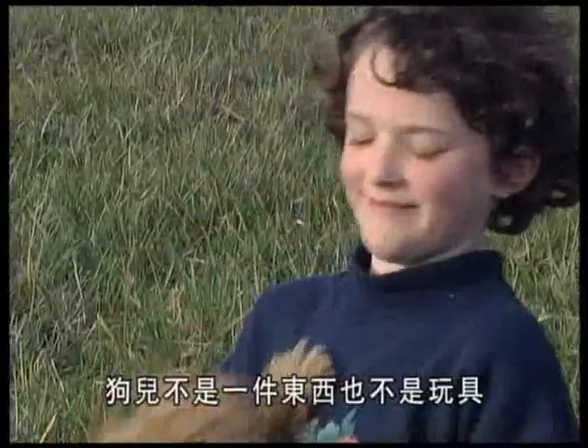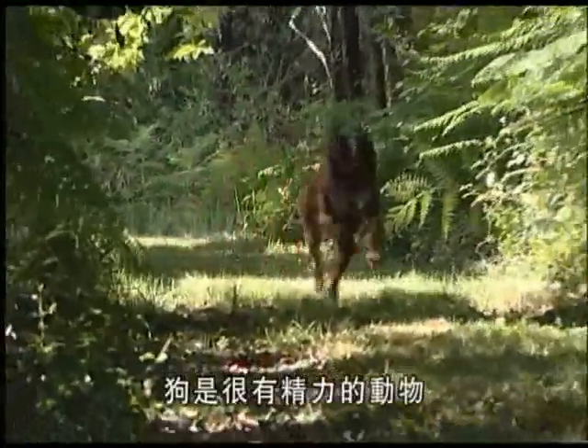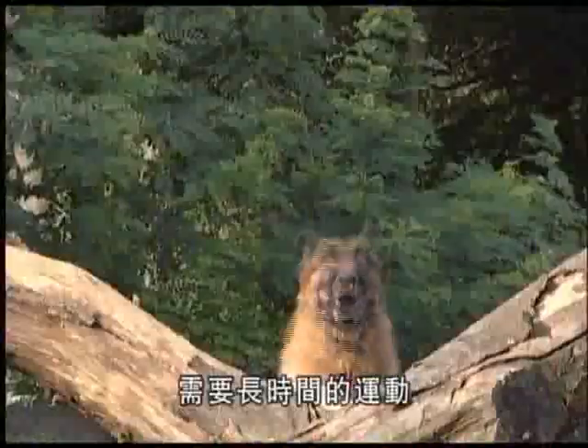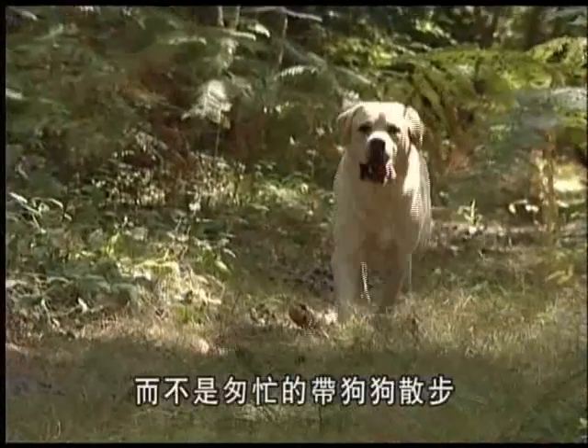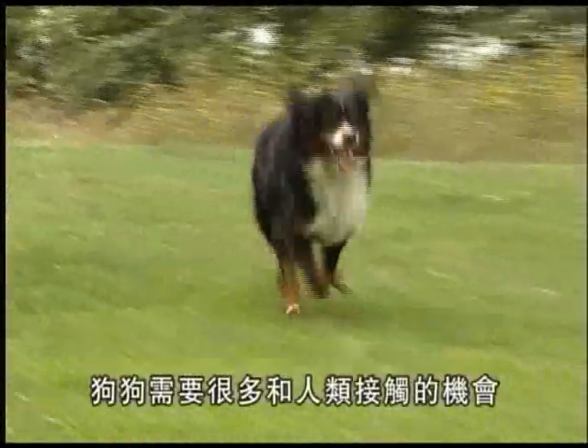Feeding him though is not enough. Living in harmony with your dog requires mutual respect. A puppy is not an object or a toy — he needs you to take care of him and devote time to him. He's an active creature who prefers long walks rather than being hurried out and back again, and as a sociable animal, you need to give him contact with as many people as possible.